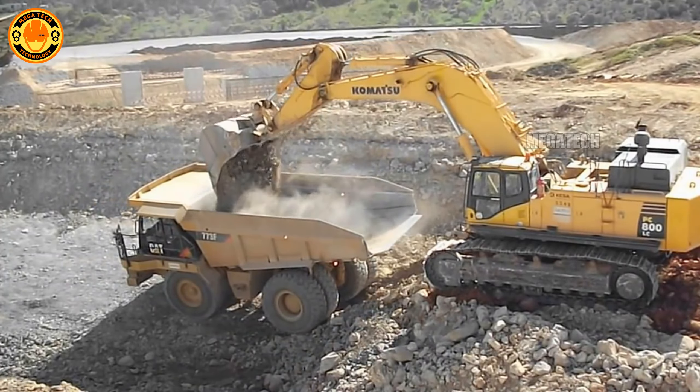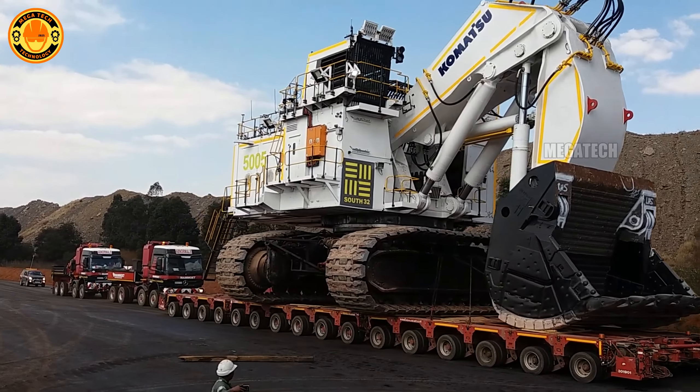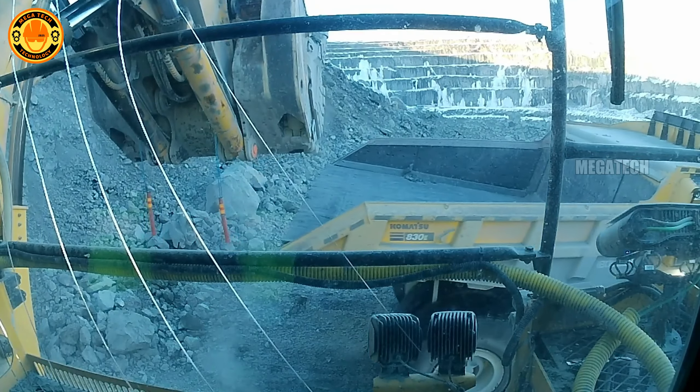Weighing 710 tons, it can scoop up as much earth as 120 African elephants in a single pass. Interestingly, this machine consumes less fuel thanks to its advanced management system, helping to protect the environment.